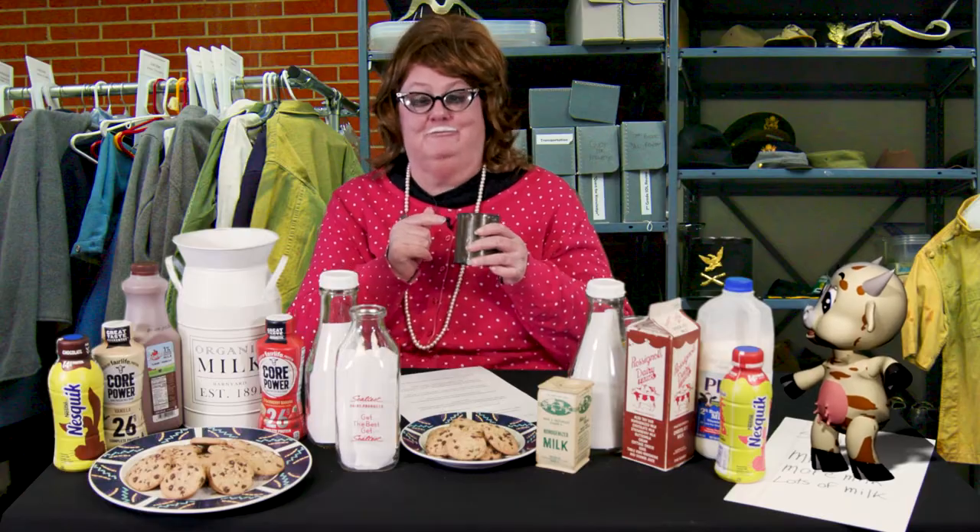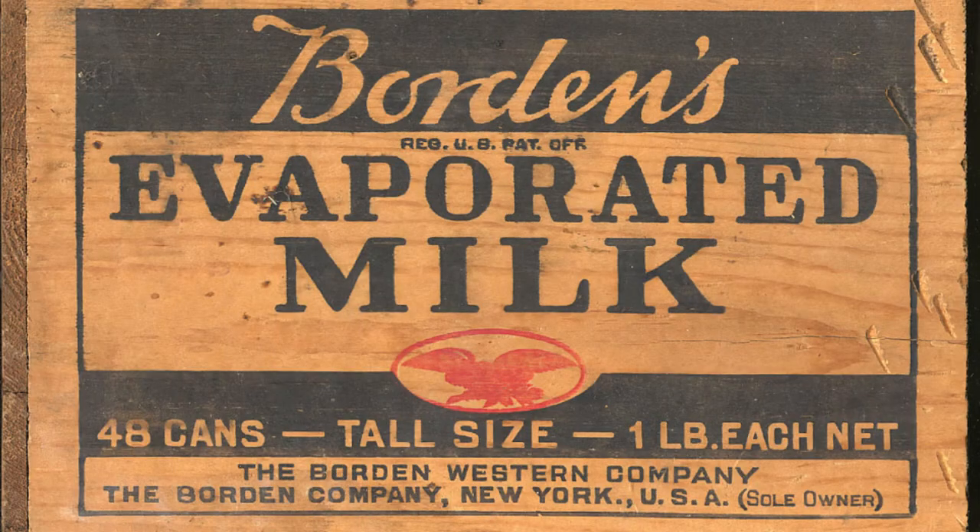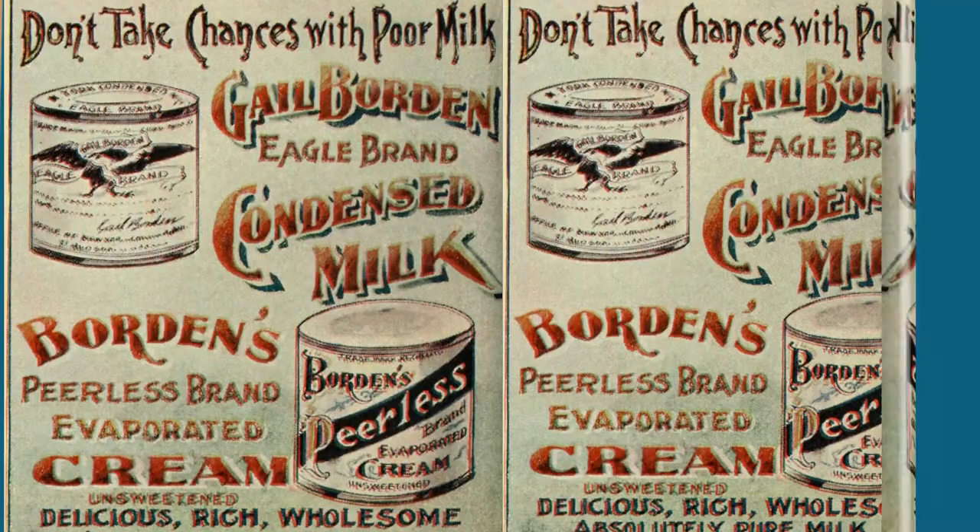In 1857, Gail Borden started canning evaporated milk, which is fresh milk with water removed from it. This caused the canned milk to have a long shelf life. During the American Civil War, Borden sent hundreds of pounds of cans of evaporated milk to the Union Army troops.